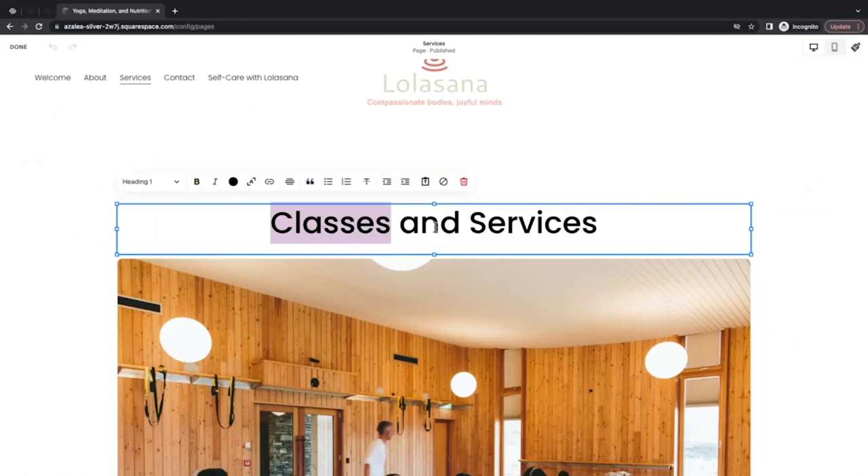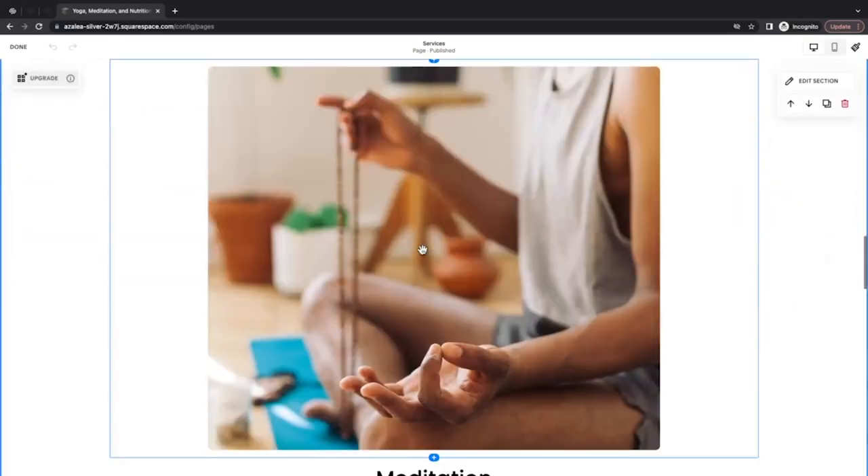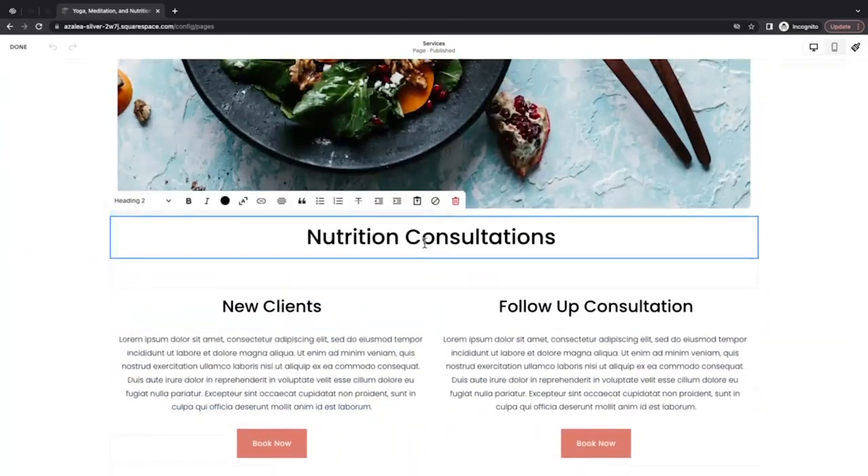To clarify this, think about an outline that you would make for a paper. When you're organizing the structure of your paper, you usually start with the proposed title and then work your way down by creating different headings, subheadings, and bullet points. Search engines work in a similar way — Google will use heading 1 and heading 2 text to identify what the page is trying to cover and how that information is organized. If you take a look at the services page, the header text — my heading 1 — includes the words 'classes and services,' which is the main topic and purpose of this page. It makes sense then for my heading 2 text to say 'yoga, meditation, and nutrition consultations,' because those are the types of classes and services I offer.